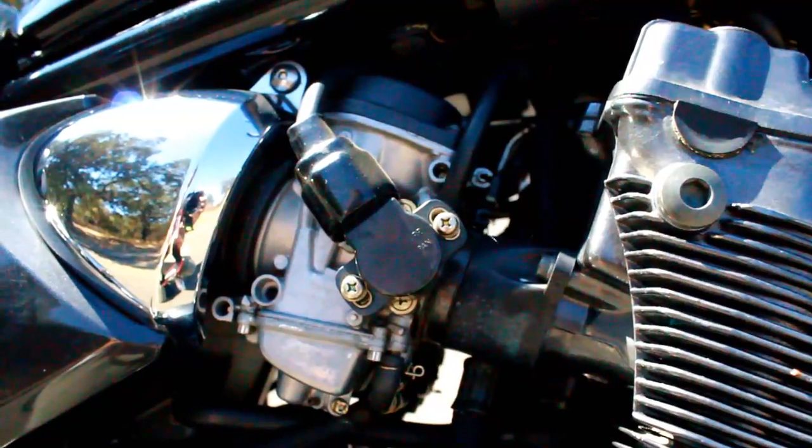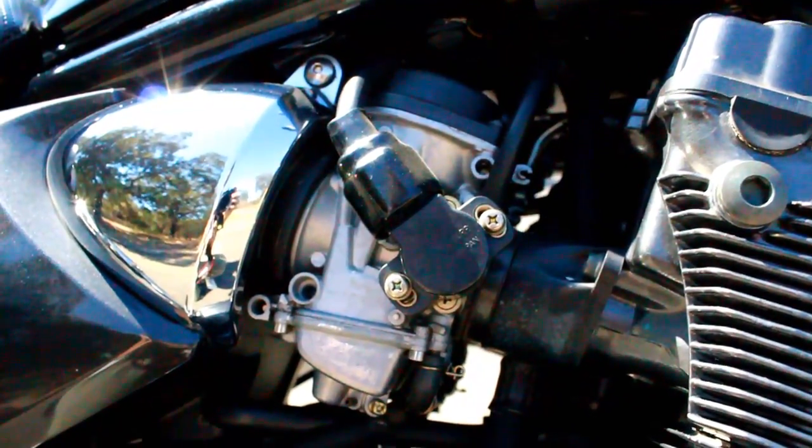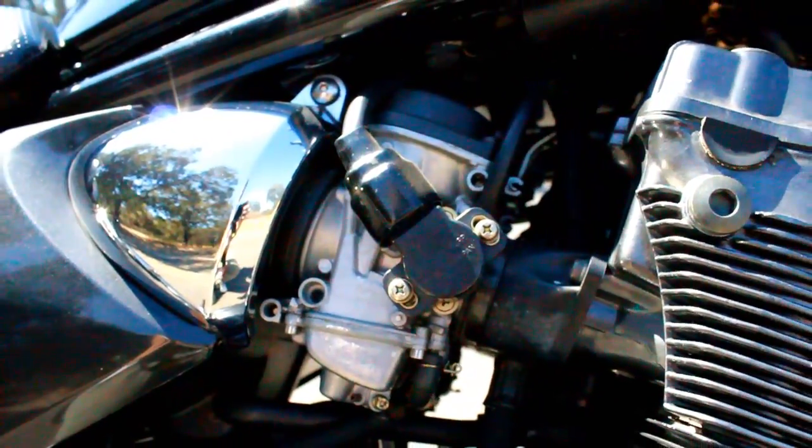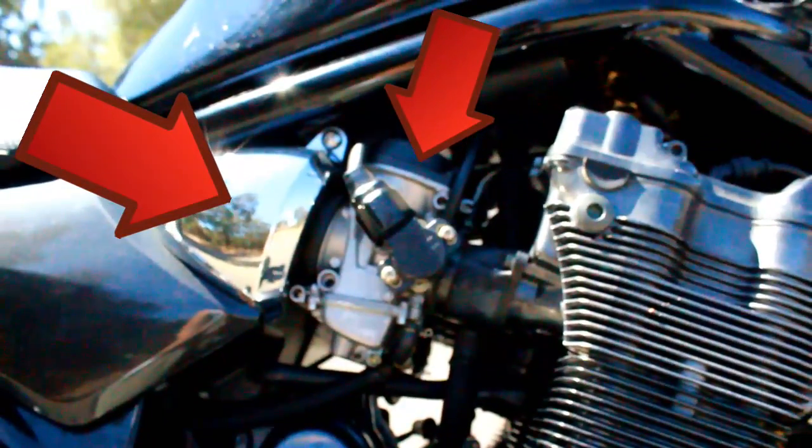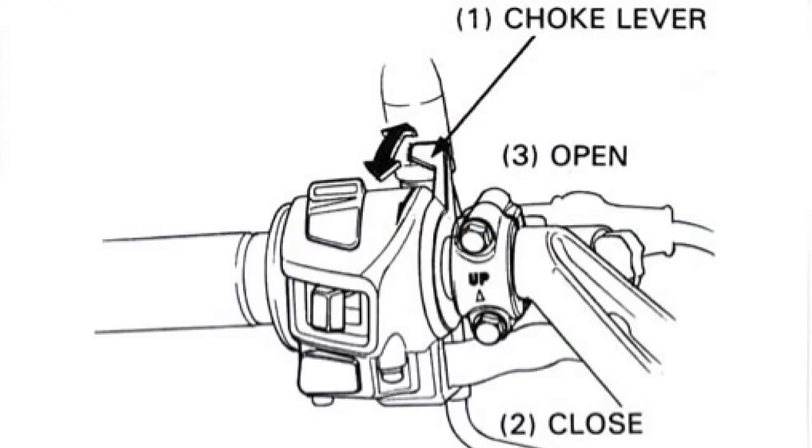Carburetors are a delicate balance to create the best mixture of fuel and air that powers your engine. When you start your bike, air enters through the filter and vaporizes the fuel in the carburetor to create the combustion needed for power. This is why a bike has a choke — you open the choke to allow more fuel into the carburetor, creating a fuel-rich environment for easier ignition.